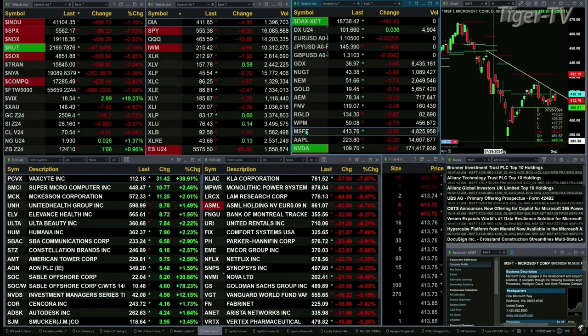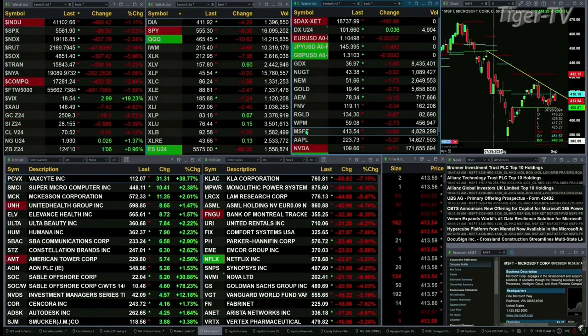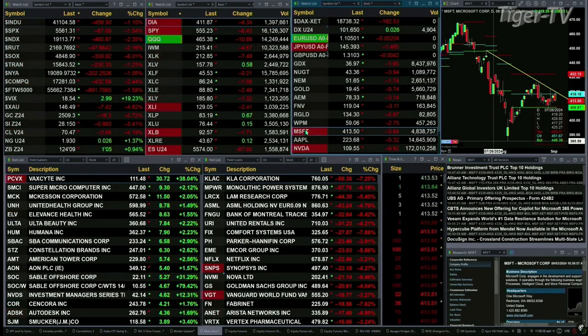We start our day with a sea of red — not all the sectors inside the S&P 500, but all the U.S. indices that we track. The Dow's off 458 points, a little over 1%; 1.5% for the S&P, 87 points there; 2.75% for the NASDAQ 100, down 458; 47 for the Russell, a little over 2%. Semis are down 6% — that's one heck of a move, off 309 points.